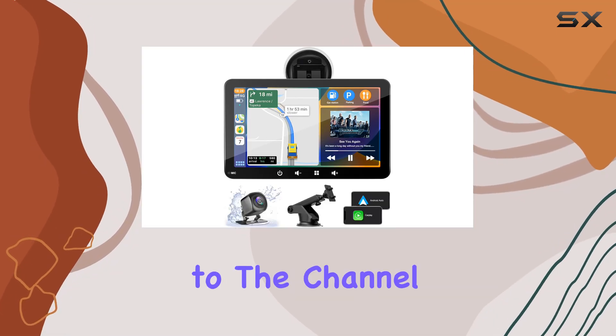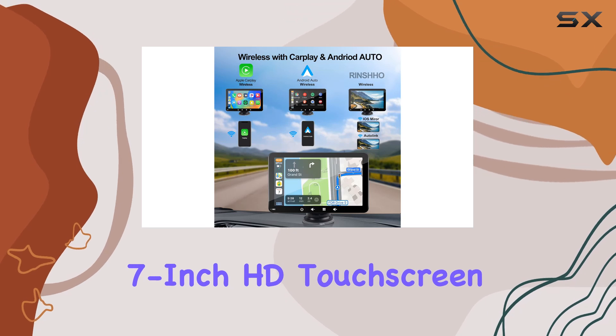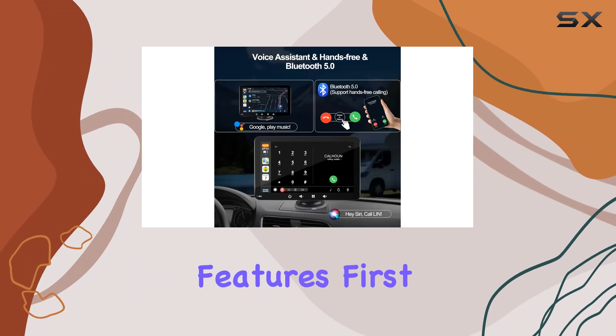Hey everyone, welcome back to the channel. Today, we're diving into the Rinshut 7-inch HD touchscreen car stereo. Let me tell you, this thing is packed with features.